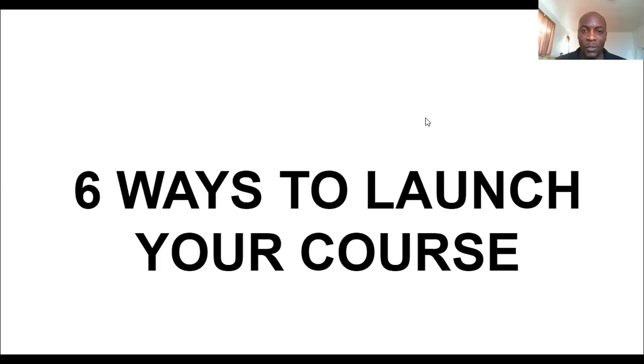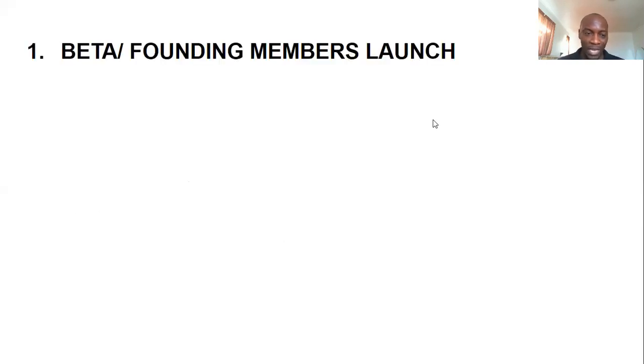Hello and welcome to this quick training. My name is Marshall Malaba and in this video I'm going to show you six ways to launch your online course. There are so many different ways to launch your online course, but these are the six ways that I've seen are the most effective, the most commonly used ways that have helped some of my clients get results.